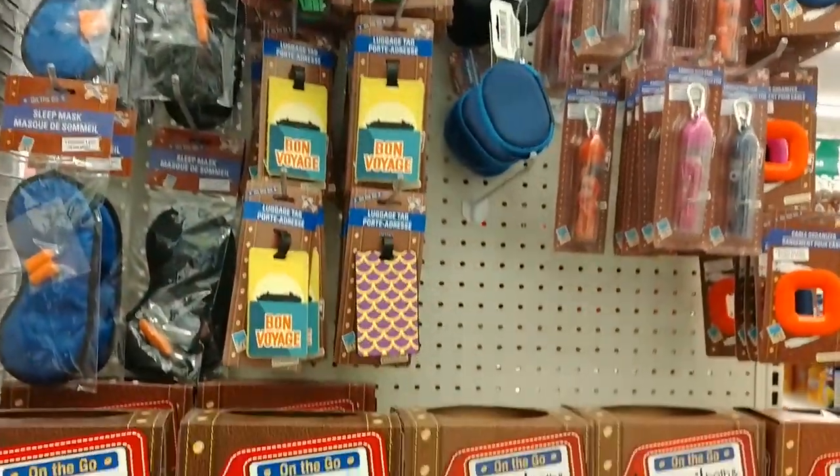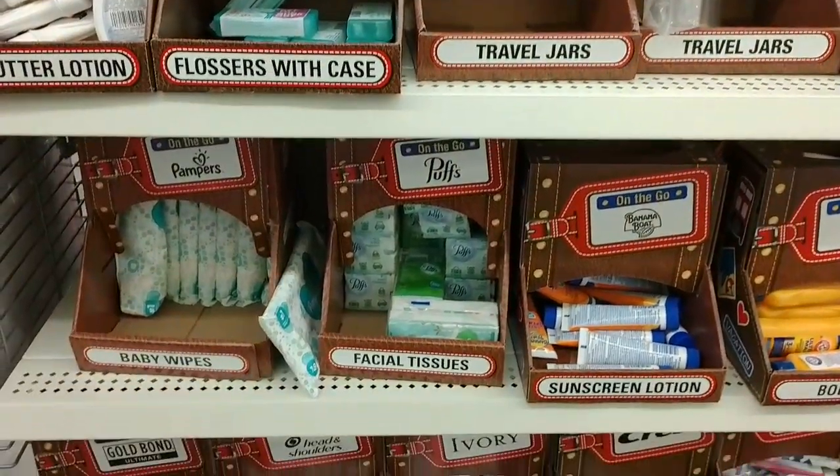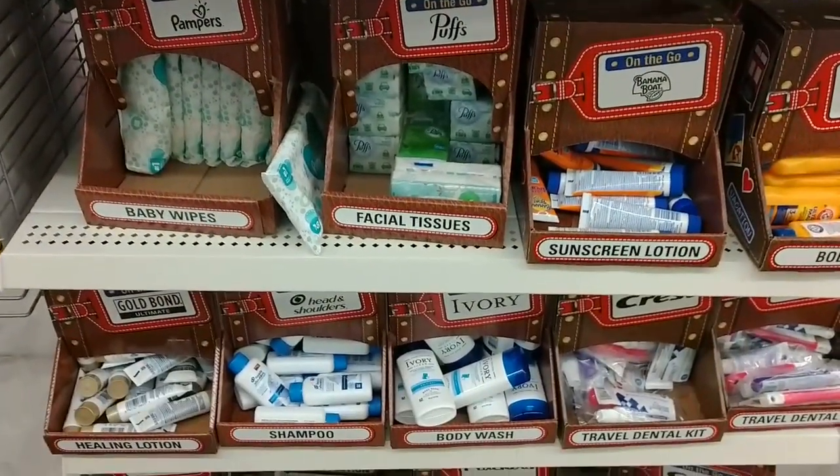They even got a little travel section here — all kinds of little things you can use when you travel. Cute.